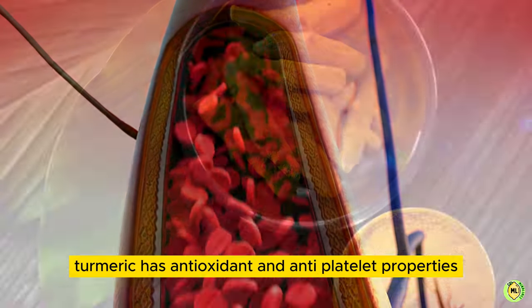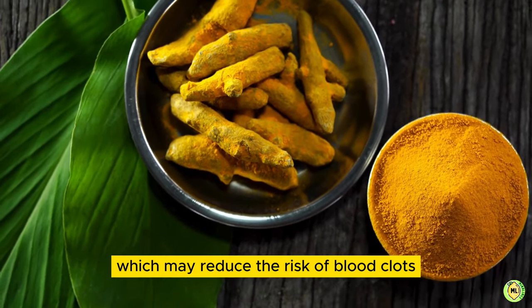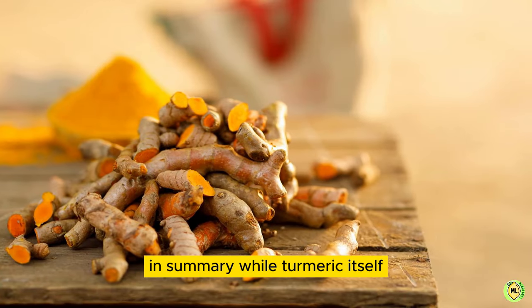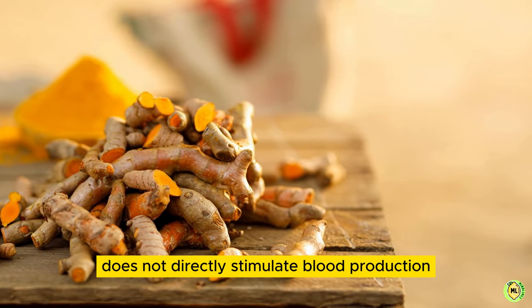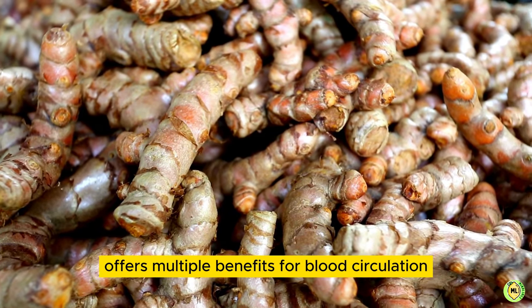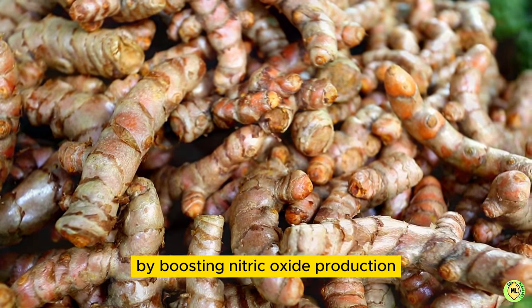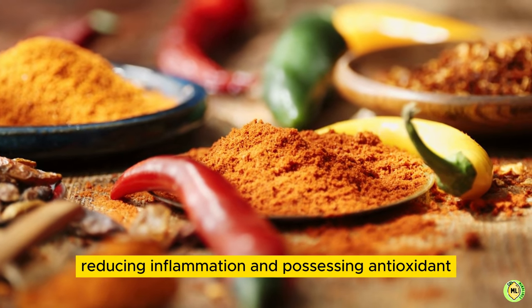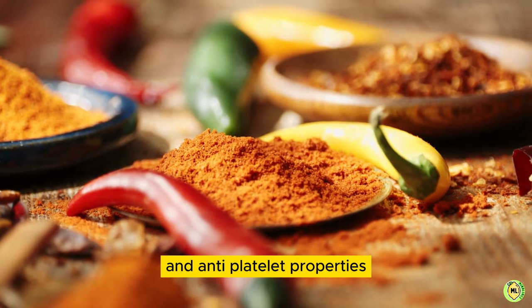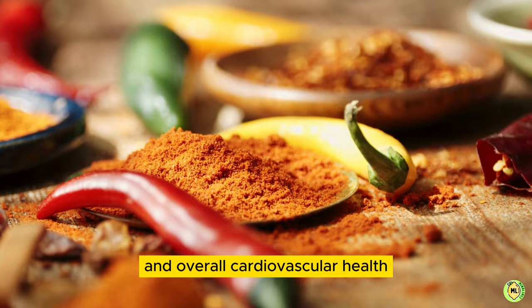Additionally, turmeric has antioxidant and anti-platelet properties, which may reduce the risk of blood clots and support healthy blood flow. In summary, while turmeric itself does not directly stimulate blood production, its active compound curcumin offers multiple benefits for blood circulation and blood vessel health. By boosting nitric oxide production, reducing inflammation, and possessing antioxidant and anti-platelet properties, turmeric may indirectly support blood production and overall cardiovascular health.